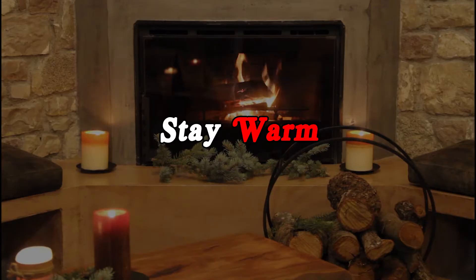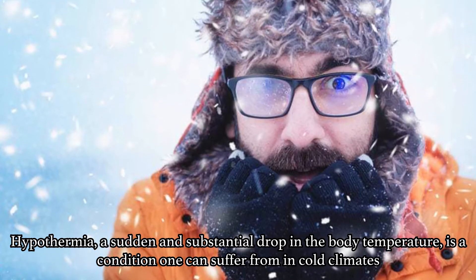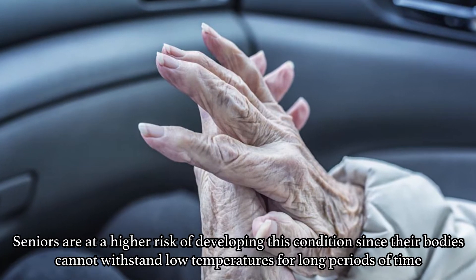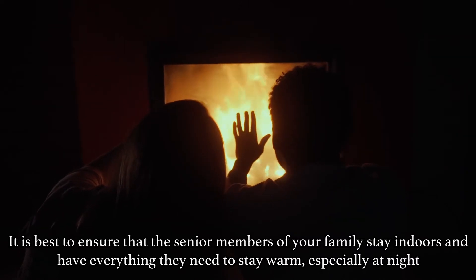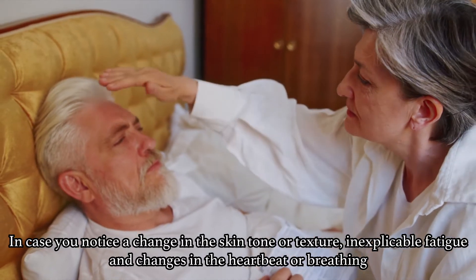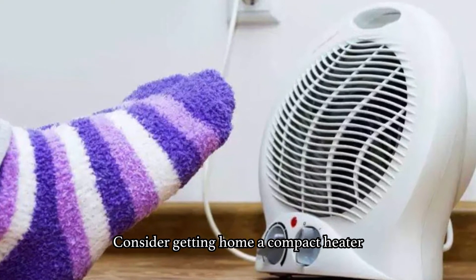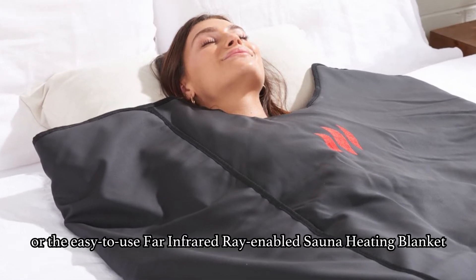Tip No. 2: Stay Warm. Hypothermia, a sudden and substantial drop in body temperature, is a condition one can suffer from in cold climates. Seniors are at a high risk of developing this condition since their bodies cannot withstand low temperatures for a long period of time. It is best to ensure that the senior members of your family stay indoors and have everything they need to stay warm, especially at night. In case you notice a change in skin tone or texture, inexplicable fatigue, or changes in heartbeat or breathing, consider getting a compact heater or easy-to-use infrared ray-enabled sauna heating blankets.